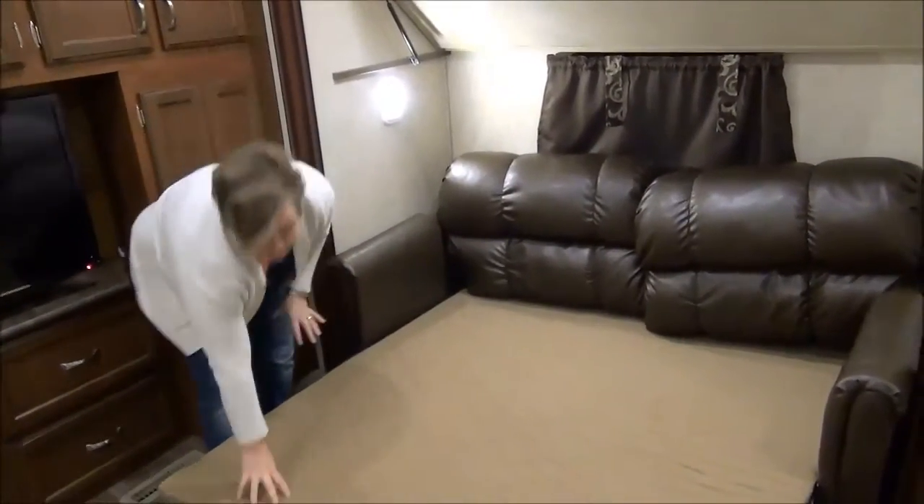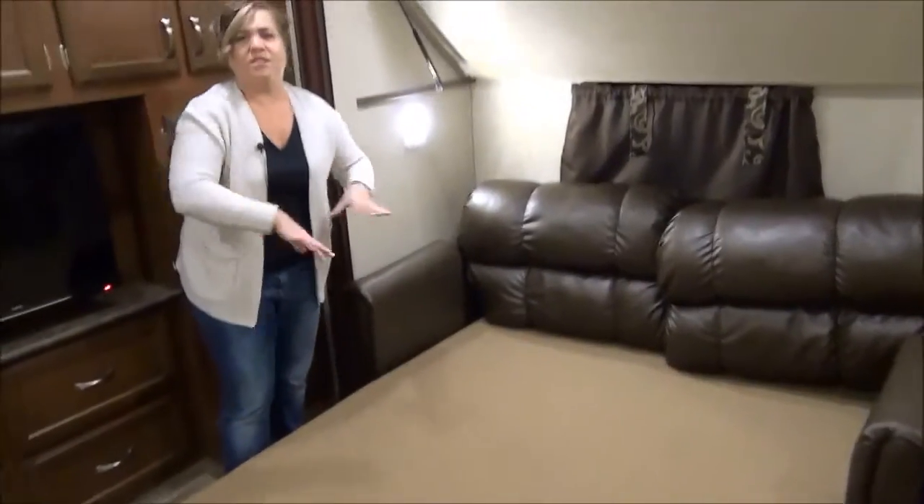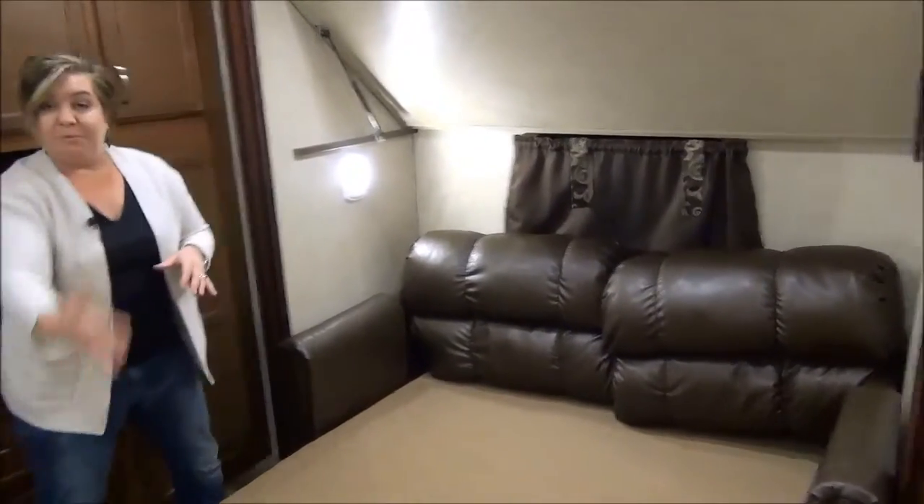Beds are out. You can see there's a nice foam on here — it's actually a dual-fold, not a tri-fold — and you've still got room in between to walk through.